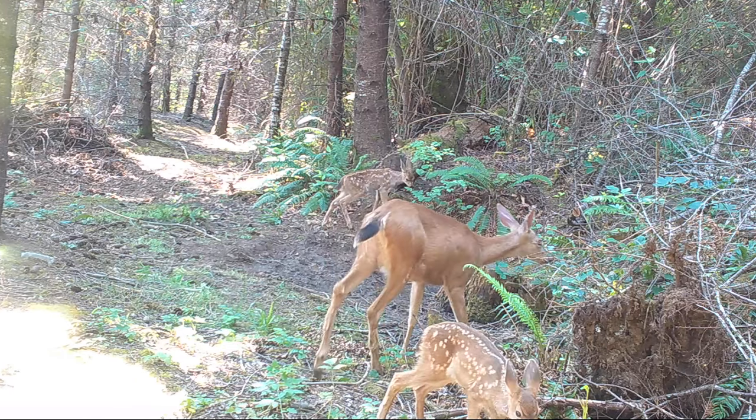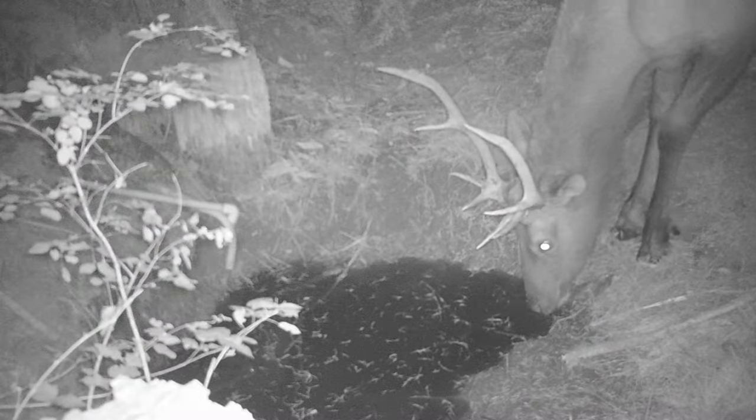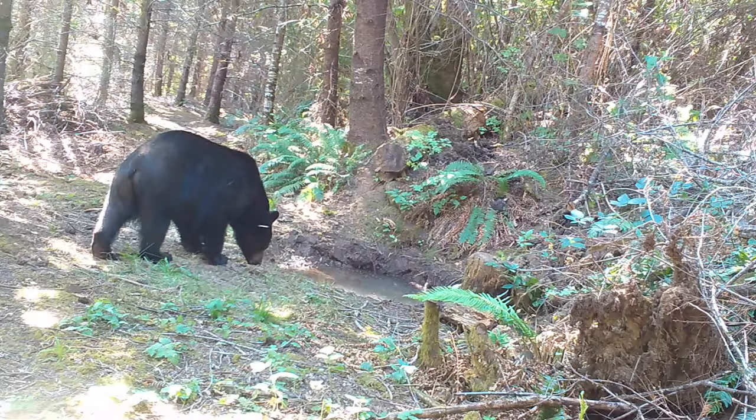In the past I've caught all kinds of really cool animals like black-tailed deer, Roosevelt elk, bobcat, coyote, bear, and cougar.